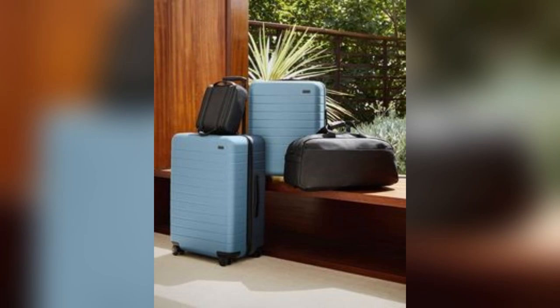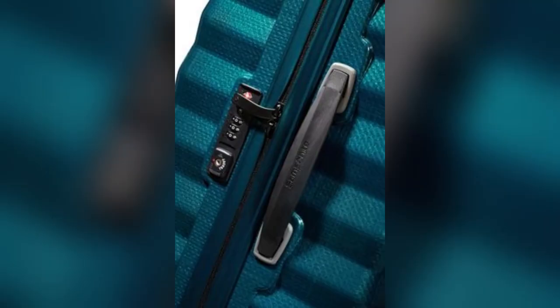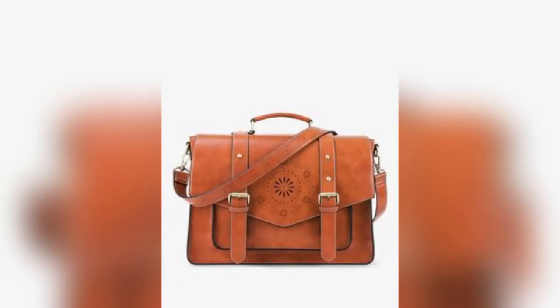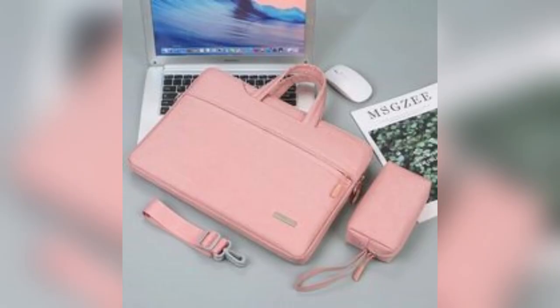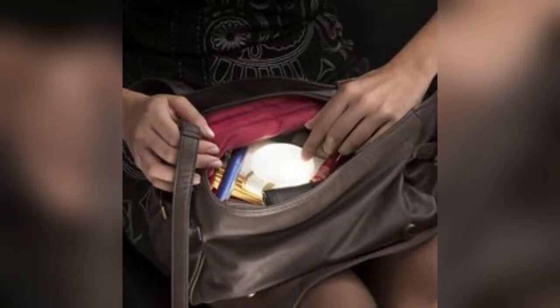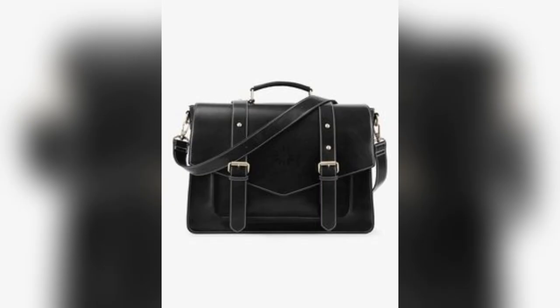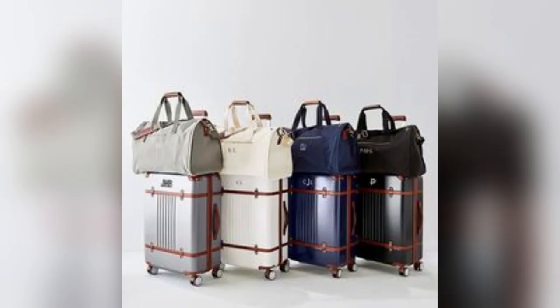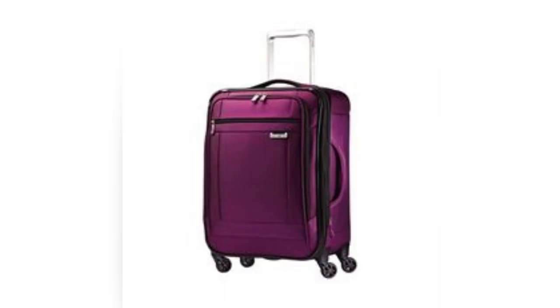The Innovator Briefcase by Vanguard Creations is sleek, sophisticated, and environmentally conscious — a modern reimagining of the classic briefcase. This briefcase is the ideal choice for forward-thinking professionals who seamlessly blend style and innovation.